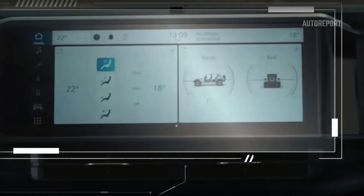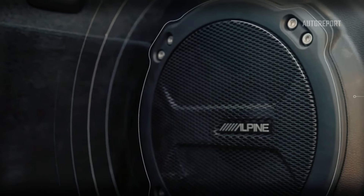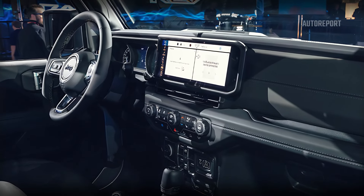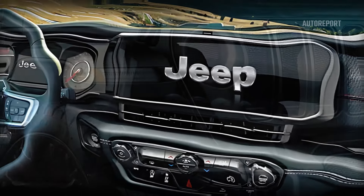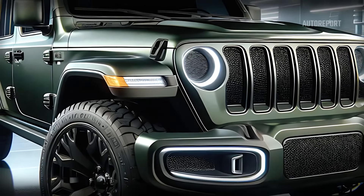Step inside and you'll find a perfect blend of ruggedness and modern luxury. The interior of the 2025 Wrangler boasts premium materials and cutting-edge technology. The dashboard is dominated by a large touchscreen infotainment system compatible with Apple CarPlay and Android Auto. The seats are upholstered in durable yet comfortable materials, perfect for long journeys. Ambient lighting sets the mood, and the redesigned air vents ensure optimal climate control in all conditions.